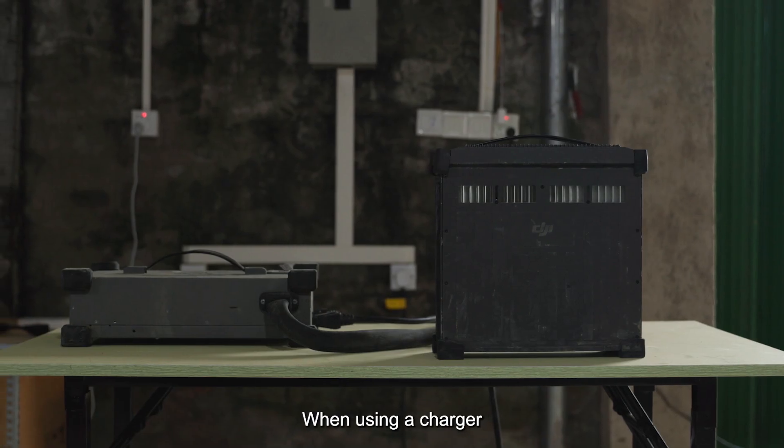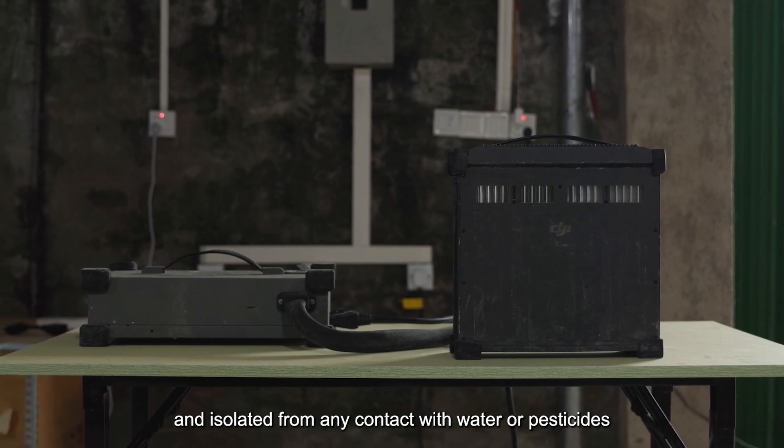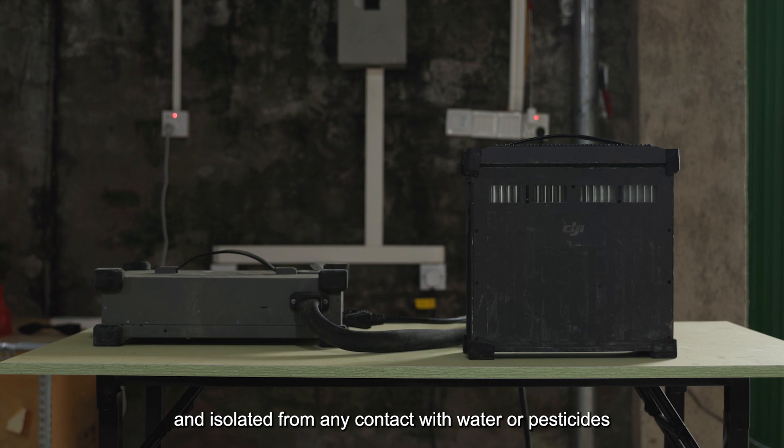When using a charger, it is important to ensure proper placement at an elevated position, and isolated from any contact with water or pesticides.